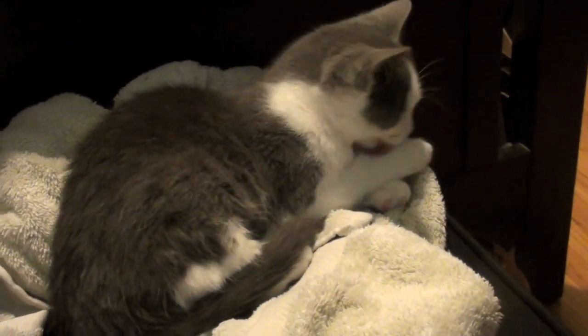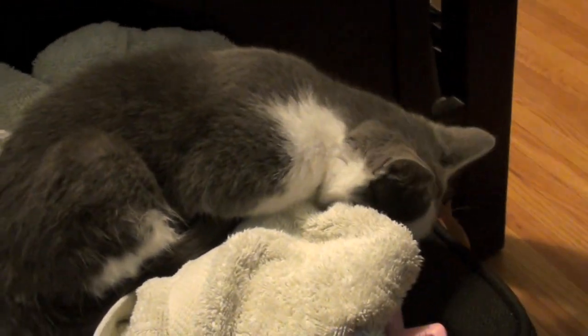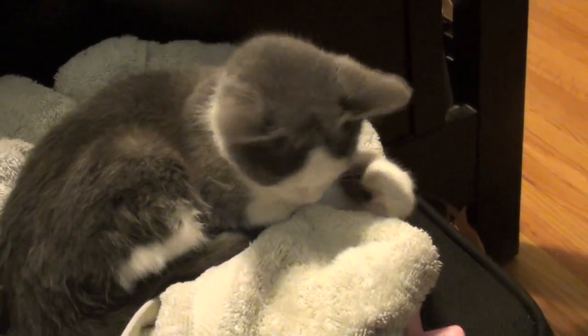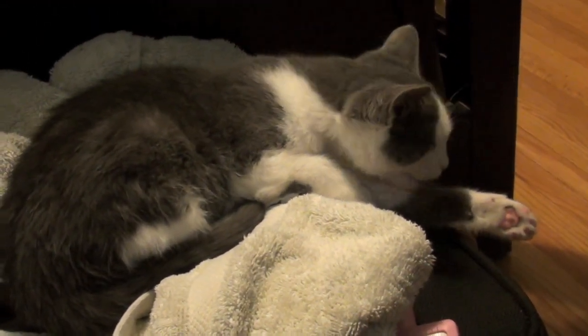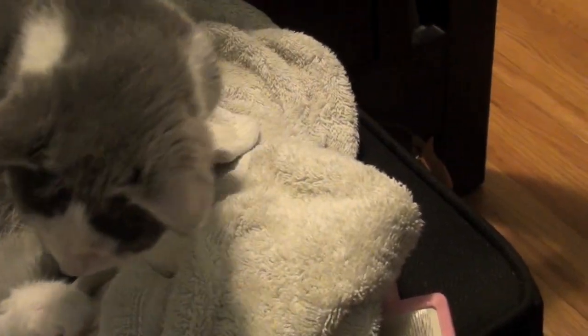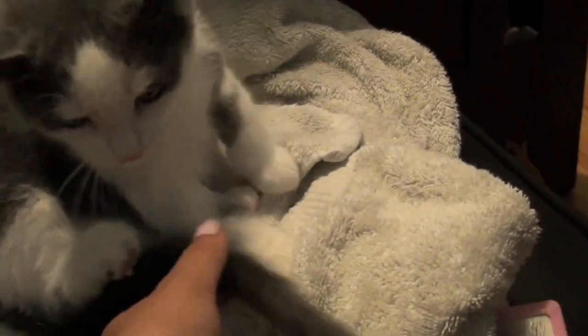She doesn't use her claws or anything to scratch. She's a really big sweetheart and we just love her. She's licking her little arms. I think her fur is going to be medium length — I don't think she's going to be a short-haired cat.